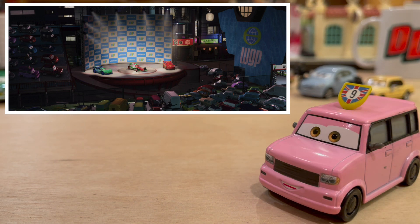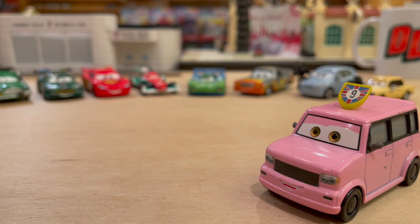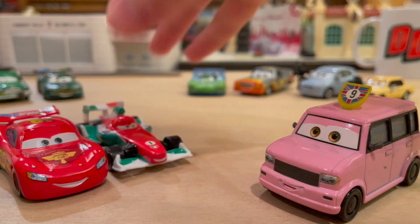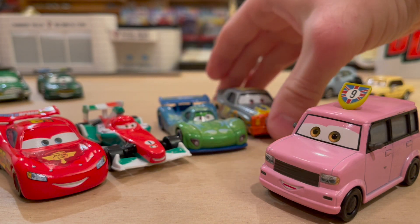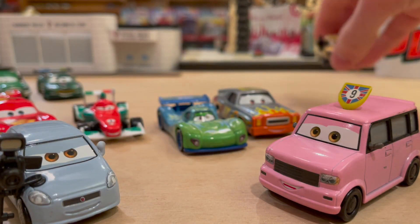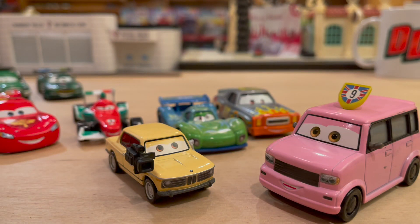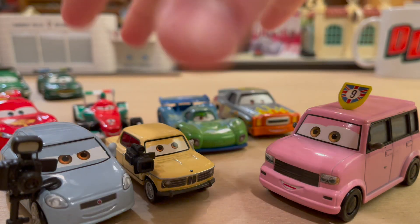We knew that this 7-pack, which is what Chase was going to be released in, was going to be a Target exclusive because it was listed on their website. We knew all of the contents: you had Lightning McQueen, Francesco Bernoulli, Carlo Veloso, Daryl Cartrip, and these two canceled reporters — this Fiat here and this BMW, or maybe a Peugeot, I'm not really sure. You guys know I always screw up the names of those cars. But anyway, this was the 7-pack right here.